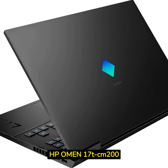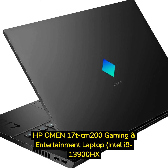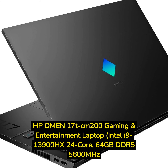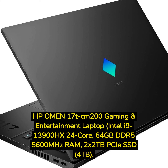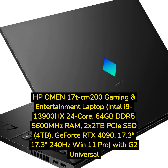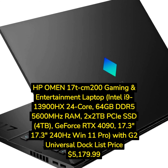HP Omen 17T CM200 Gaming and Entertainment Laptop, Intel i9-13900HX 24-Core, 64GB DDR5-5600MHz RAM, 2x2TB PCIe SSD (4TB), GeForce RTX 4090, 17.3-inch 240Hz Win 11 Pro, with G2 Universal Dock. List price: $5,179.99.